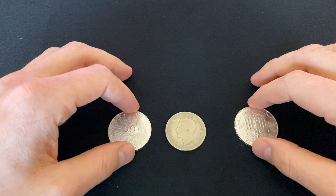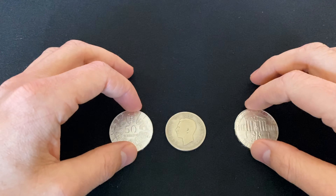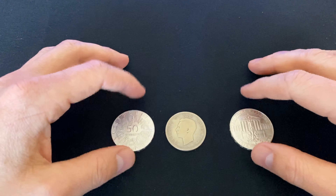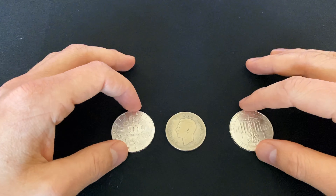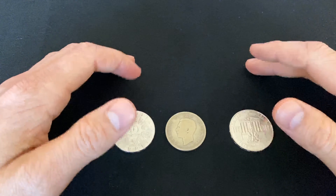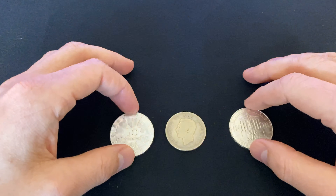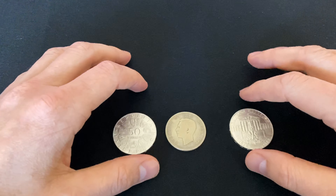Hello everyone and welcome. In this video I would like to share with you some information about junk silver, or constitutional silver — silver that contains less than 99% silver — and the latest pieces I've decided to add to my junk silver stack.